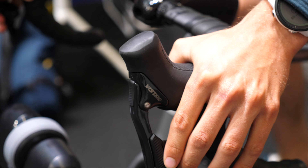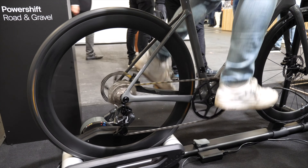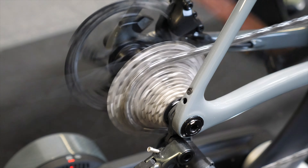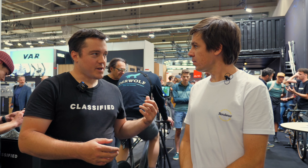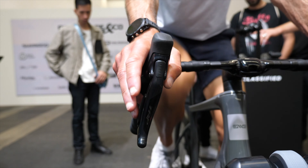At Classified, we believe that front derailleurs suck — that was the first thought behind all of it. It's just not an ideal way of derailing the chain to change gears, so this is why we put the shifting into the hub. It also comes with a lot more benefits like instant power shift, and now we can even integrate it into a groupset.